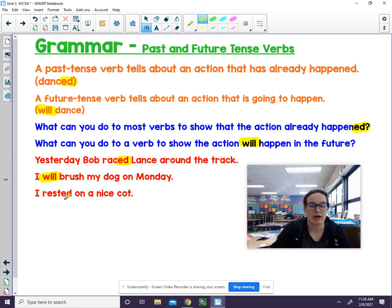Last one: 'I rested on a nice cot.' It's past tense. Why is it past tense though? It has that -ed at the end. And when we see that -ed, we know it's a past tense verb.